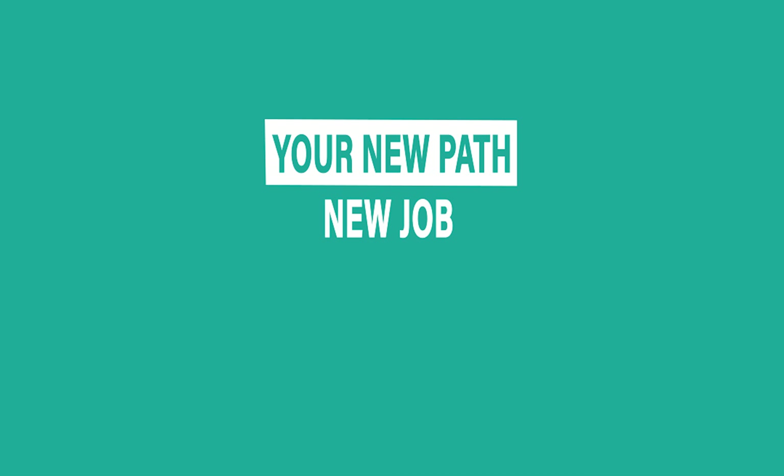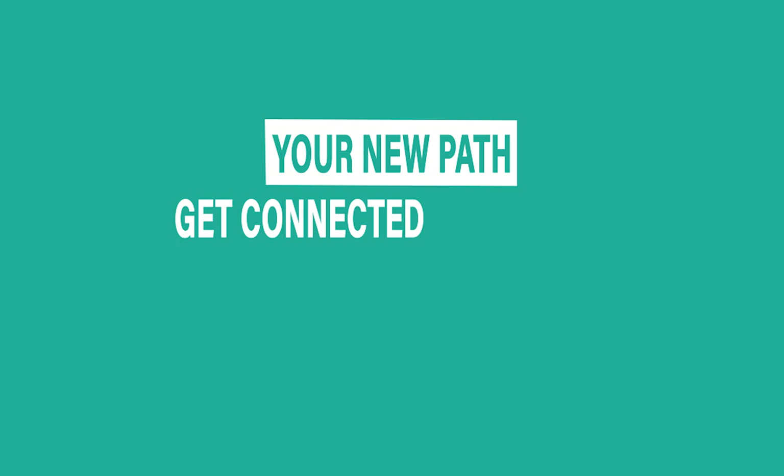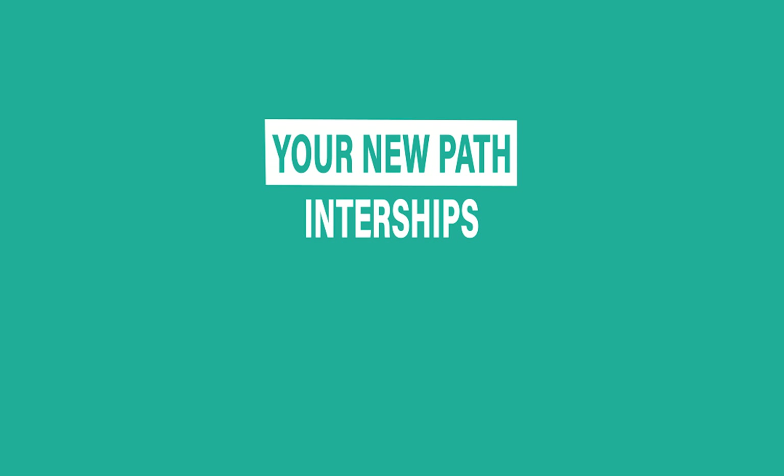Your path could lead to a new job, your GED, a two-year degree, or a technical certificate. You could get one-on-one career coaching and connect with an employer for on-the-job training, internships, and apprenticeships.